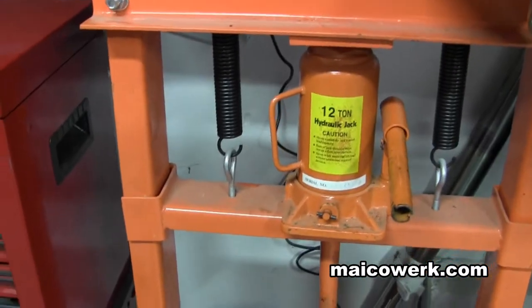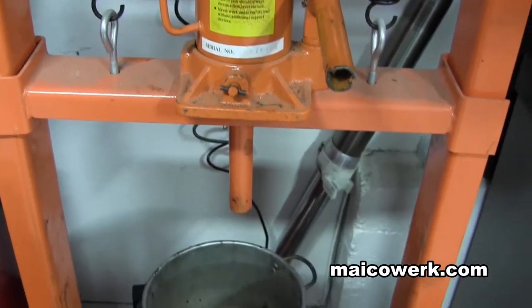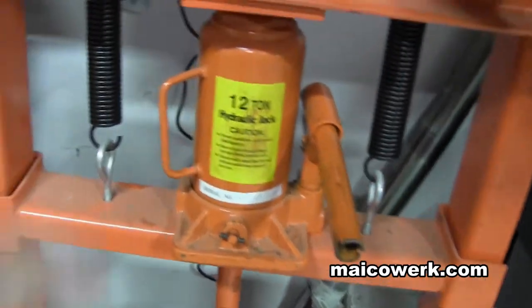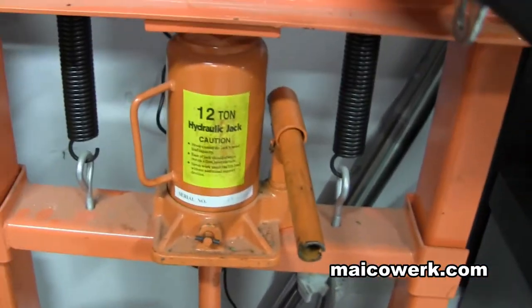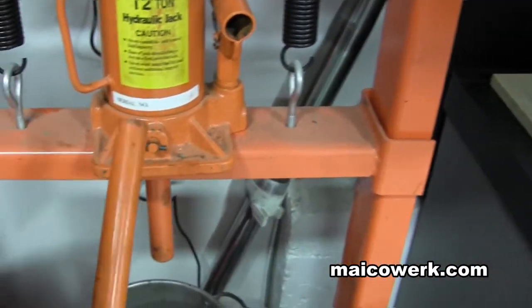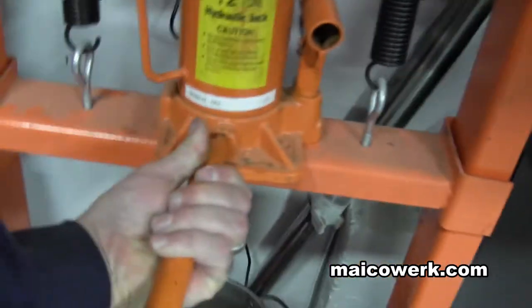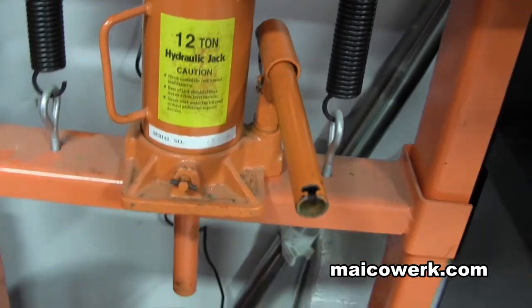Of course here I have my 12-ton press, which comes in handy. It was only $120 at Harbor Freight. It's definitely not very sturdy or the greatest thing, but for what I need to do, it's more than enough. I just push bearings in and out. It's very cheap, and since I don't use it all the time, I've had it for probably six years and it's held up pretty good.